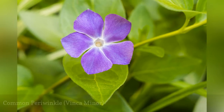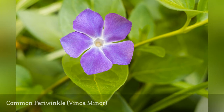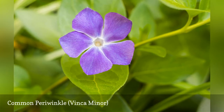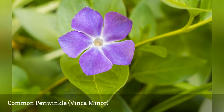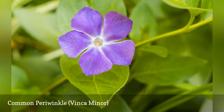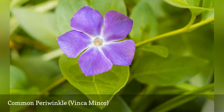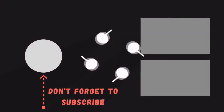Common periwinkle is a low, spreading vine with attractive purple and lavender flowers. It can be a very good ground cover for a gardener able and willing to keep it under control, but it has escaped cultivation and naturalized in many areas of the northern U.S., thanks to its ability to adapt to almost any soil condition. This is not a plant you can plant and forget — many experts caution against growing it.